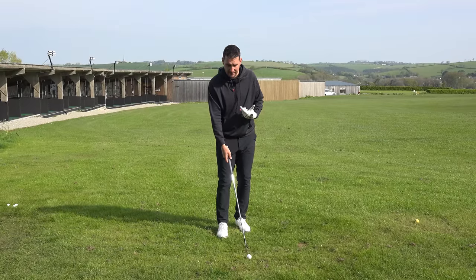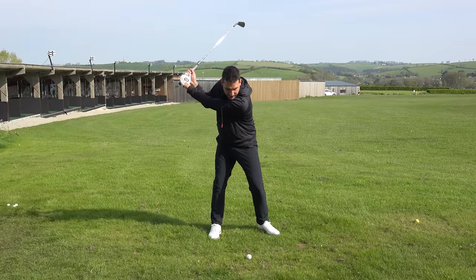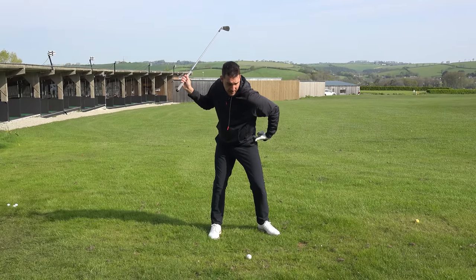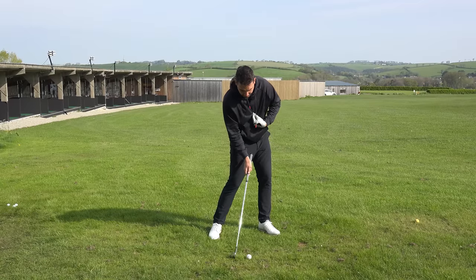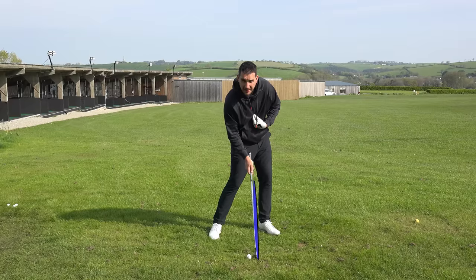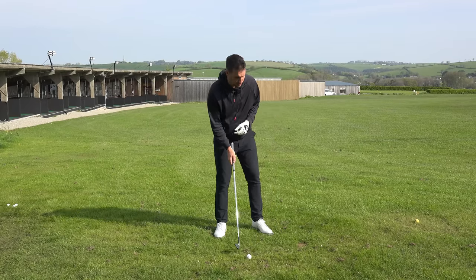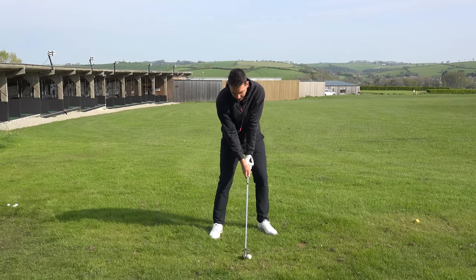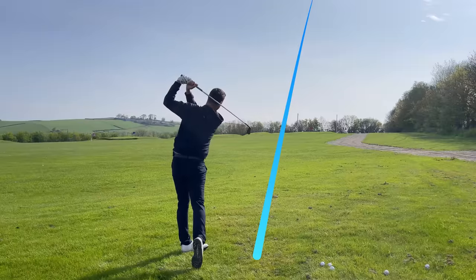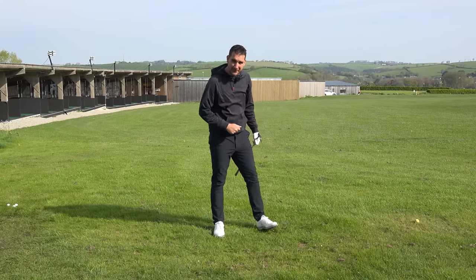We've got to take that advice carefully because we don't want to be over-shifting. What I want you to feel from the top of the backswing is your lead hip getting over your lead foot, your chest rotating in front of the golf ball, and your head on the target side of the golf ball — not three or four inches in front, just to the target side. This will help you get into a powerful impact position where you get ball and then a tiny amount of turf.